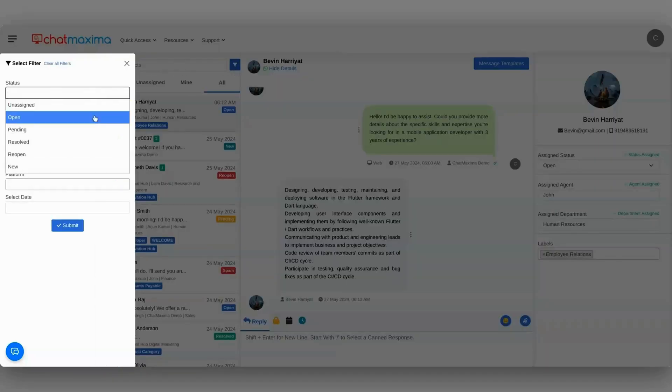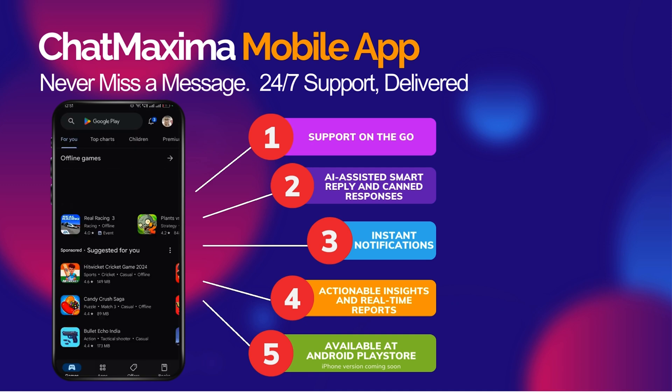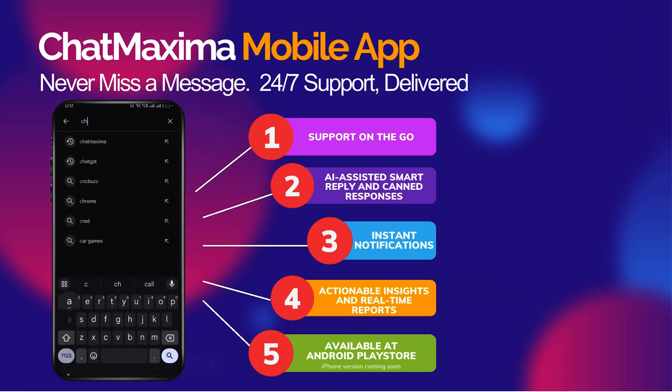They'll be able to assign conversations to live agents and keep things on track. Plus, you can download ChatMaxima's mobile app to stay connected on the go. It's time to elevate your customer service — hit Buy Now to get lifetime access to ChatMaxima and give your customers the five-star support they deserve.